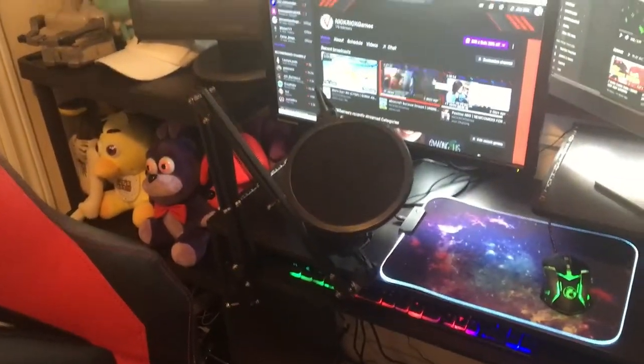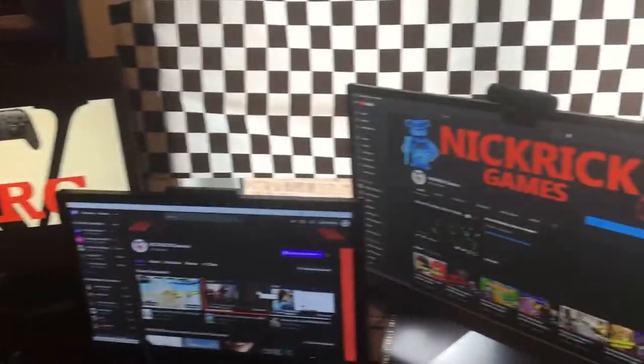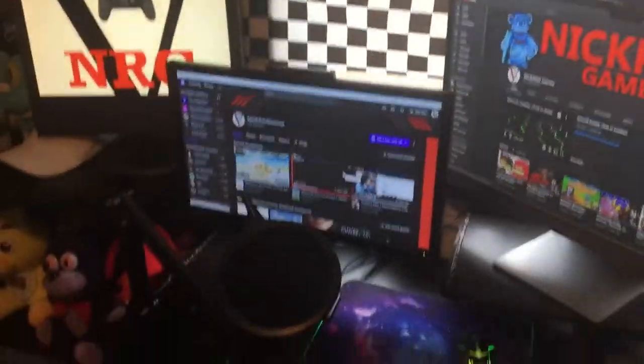Here is my gaming chair. It's very nice and very comfy. There's my mic and my boom arm with my three monitors, and there's my webcam right there. There's a few things behind — just some money and other stuff — but it doesn't really matter, it's not gaming stuff.